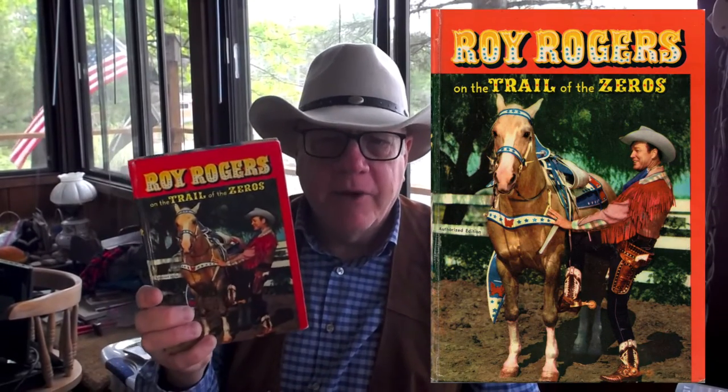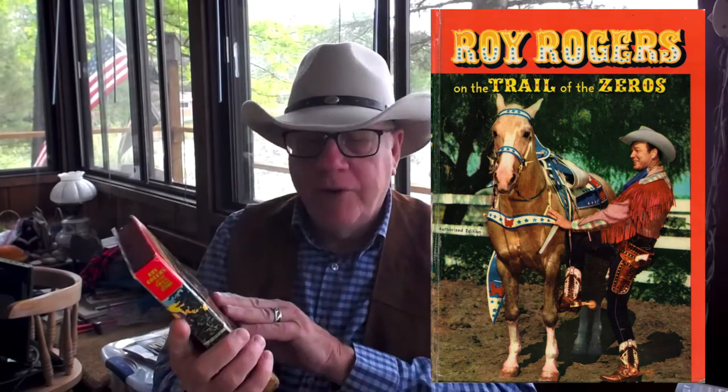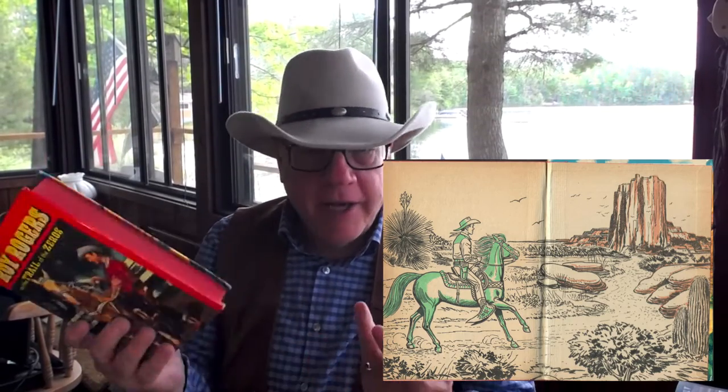Then here's a Roy Rogers Whitman — that's right, a nice Roy Rogers Whitman in beautiful shape. I'll have a nice scan of this cover for you. I love the end papers on the Whitmans; they were always good. It's Roy Rogers and the Trail of the Zeros. You can't go wrong with Roy — you've heard me say that before.